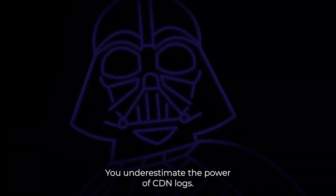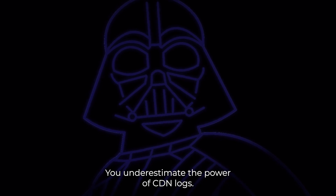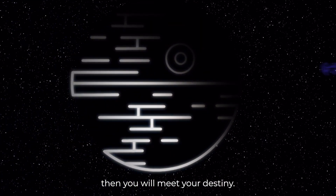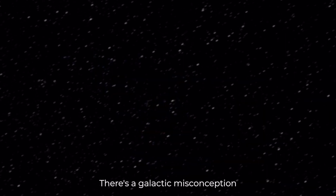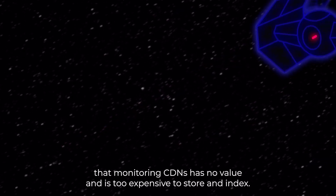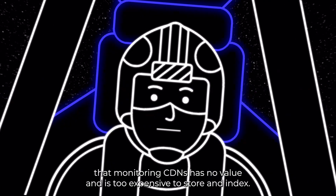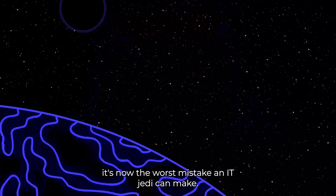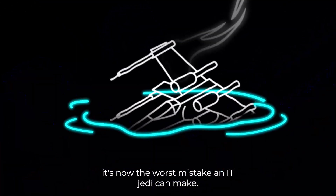You underestimate the power of CDN logs. If you will not use them, then you will meet your destiny. There's a galactic misconception that monitoring CDNs has no value and is too expensive to store and index. While that used to be true, it's now the worst mistake an IT Jedi can make.